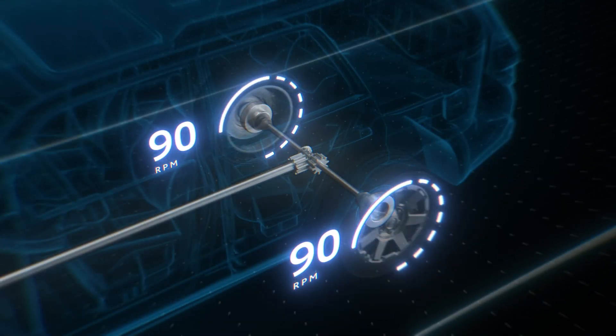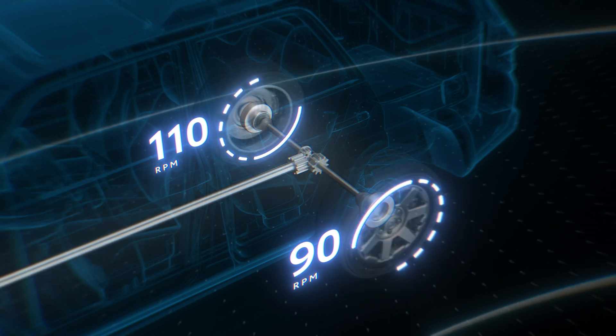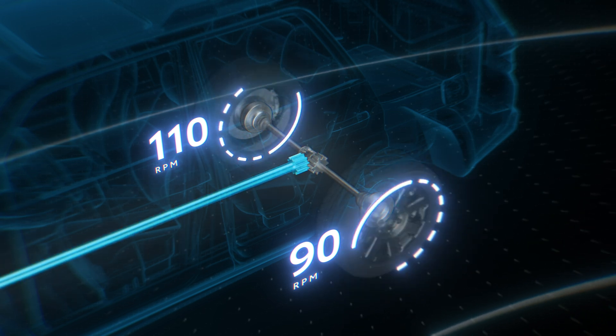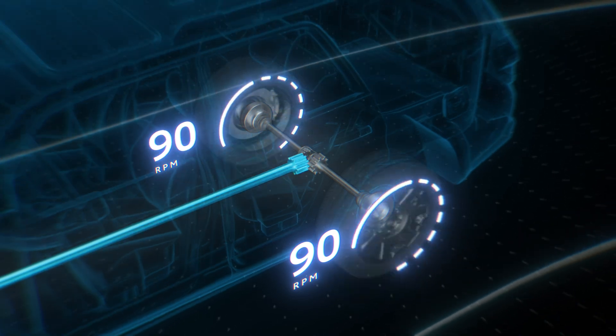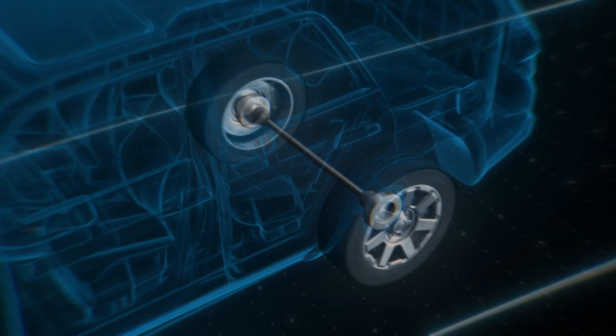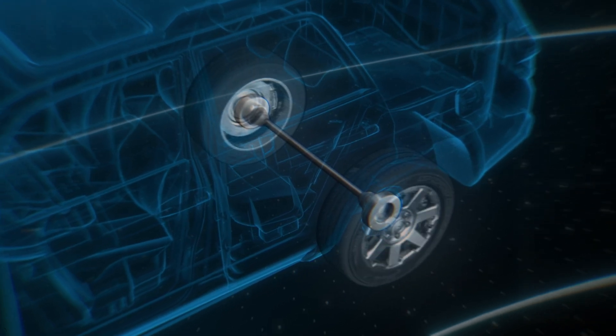Put simply, a differential is a cleverly designed central gearbox that allows both sides of an axle to rotate independently while still receiving power from a single power source, like an engine or electric motor. As one of the most basic principles of automotive engineering, differentials can be found on every consumer vehicle available, including the entire Toyota line.